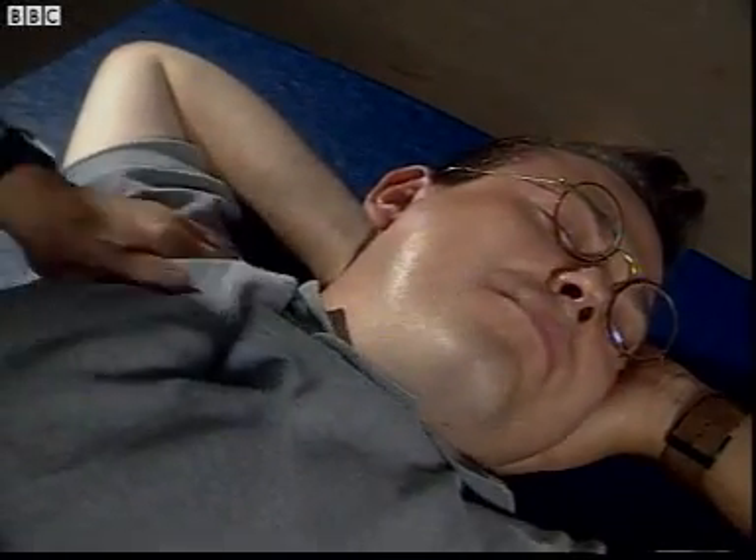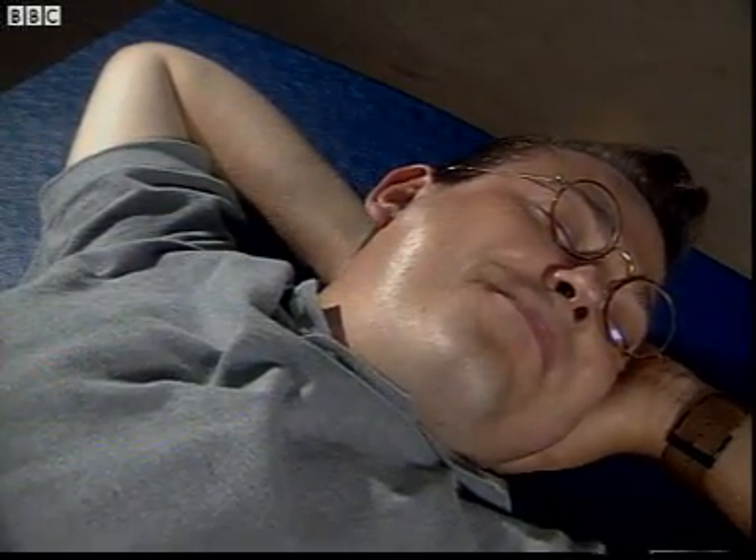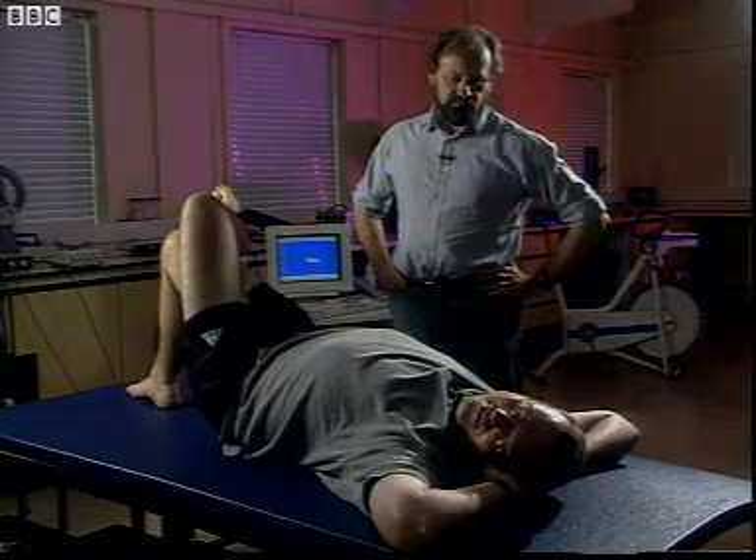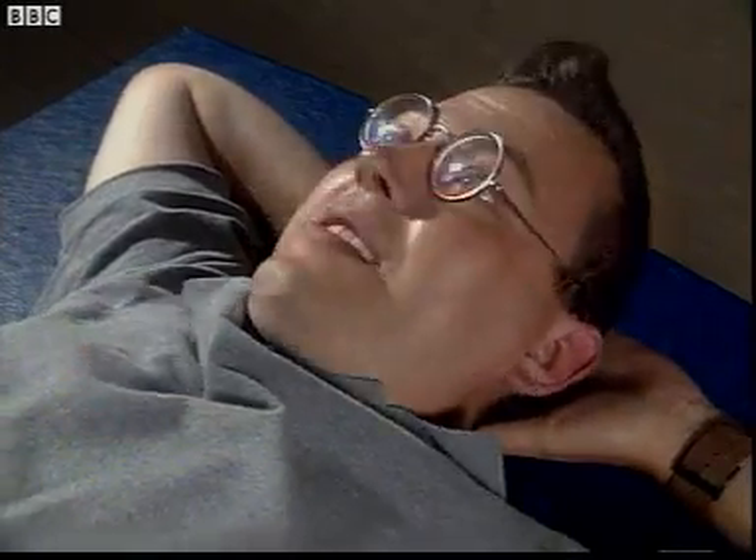Howie. Morning, Mum. Have you got my tea? No, it's time for our investigation into muscle responses. Come on then.